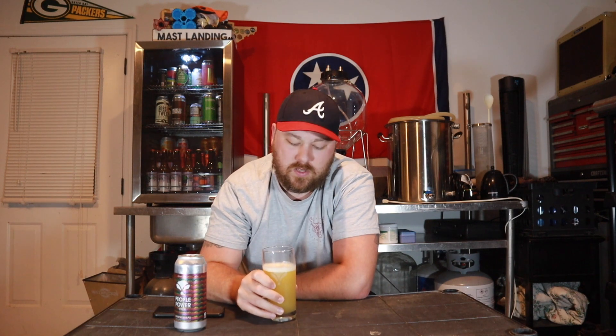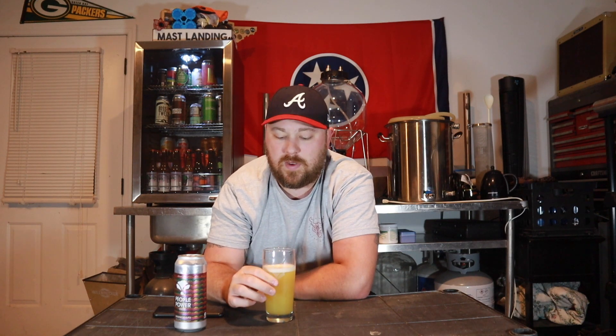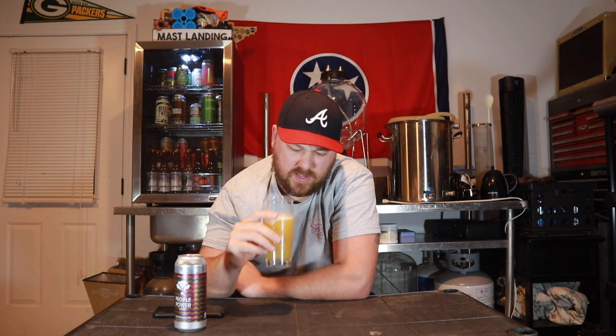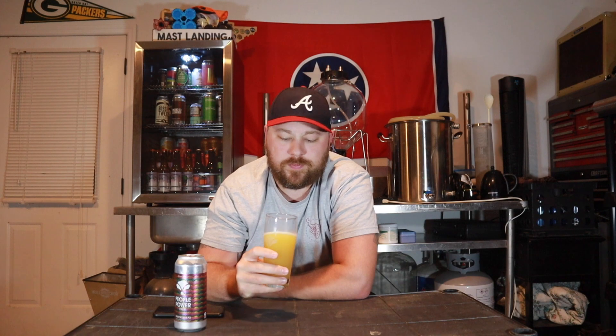Aside from that, it's big citrus — big orange, some grapefruit in there. It's big on the tropical fruit side as well, getting some nice pineapple coming through, some mango, even a little bit of a berry thing. It's got some hop green character in there, a little bit of light bready malt. This thing smells fantastic, I can't wait to try it. Let's do this — cheers.